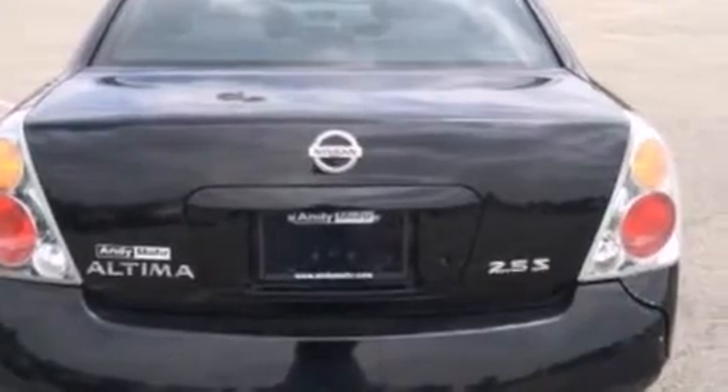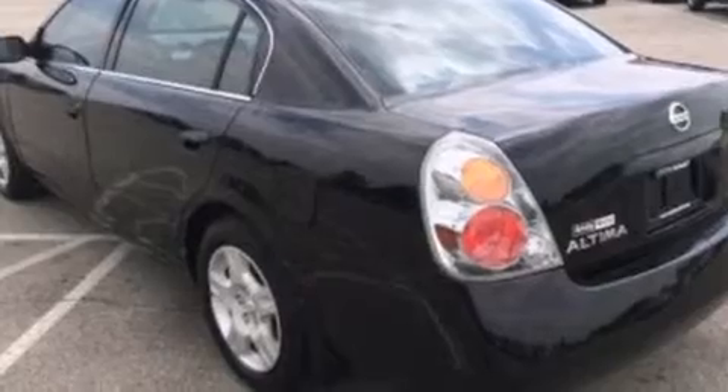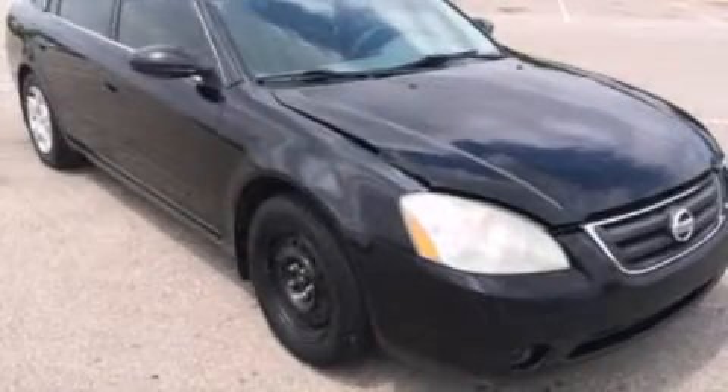12-volt power outlets, a driver airbag, a first aid kit, rear seat child-proof door locks, a split folding rear seat, and a multi-link rear suspension. Stop by today and test drive this automobile for yourself.